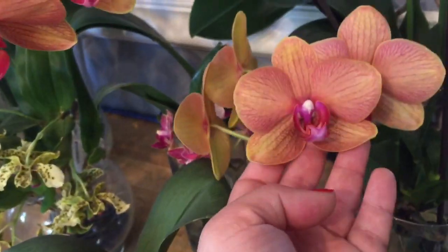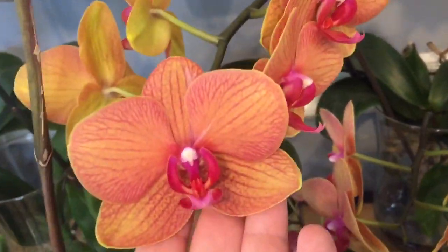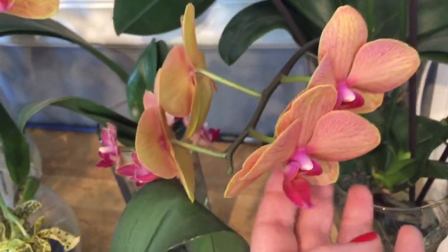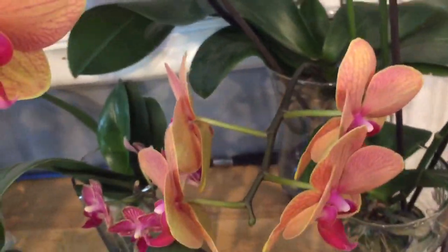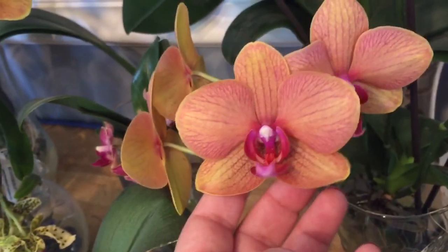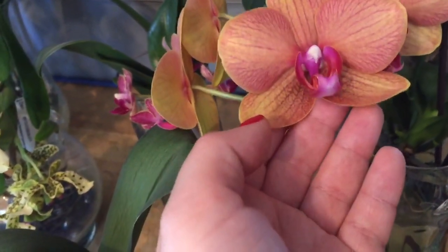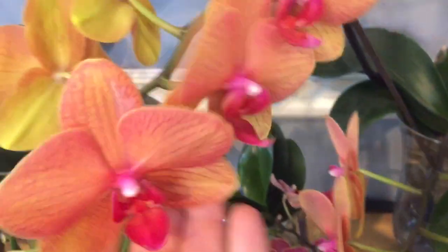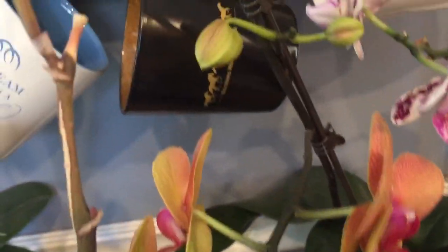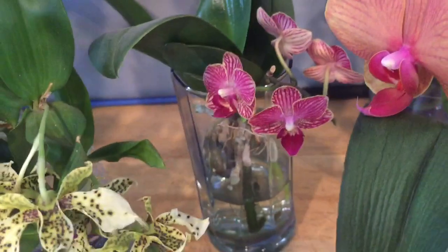This is another orchid I purchased that had a spike out of bloom and was putting out a secondary spike, and then she put out a primary spike as well. There are quite a few blooms on her and she's really pretty — she's got this beautiful peachy color with veining that's like a fluorescent purple. Really, really pretty. She's mostly in bloom with a few buds left. My other mini phal is also in bloom with a few buds on her.